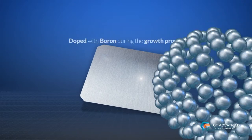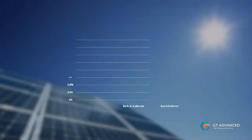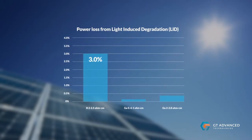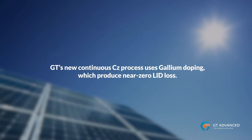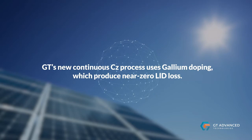Typical mono wafers are doped with boron during the growth process. Boron-doped wafers experience as much as a 3 percent loss of power from LID. GT's new continuous CZ process uses gallium doping, which produces near-zero LID loss.